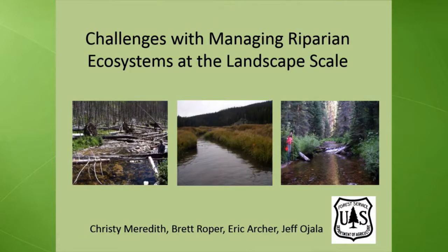What I'm going to be talking about today are some challenges with managing riparian ecosystems at the landscape scale, and specifically some tools that we're using where I work at Paibo — modeling tools to account for local and landscape factors in our analysis of status and trend of habitat within streams.